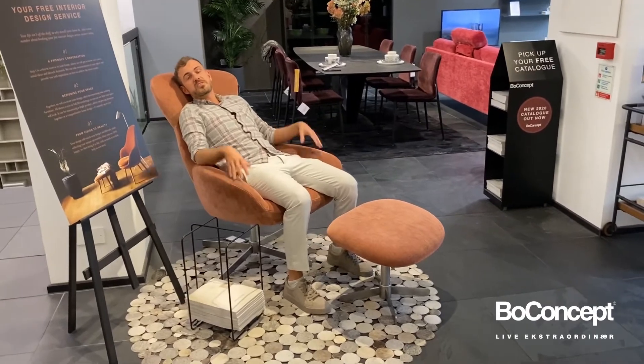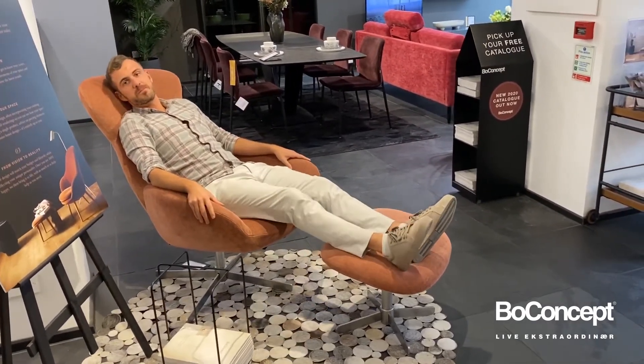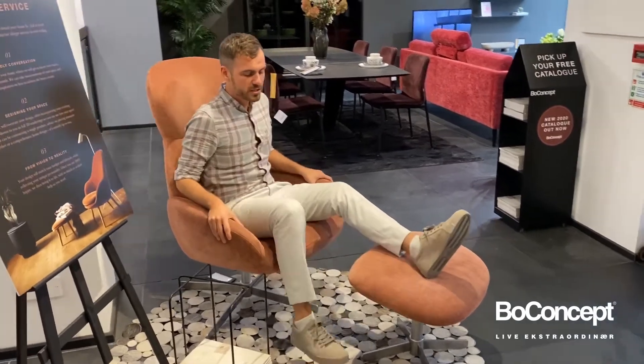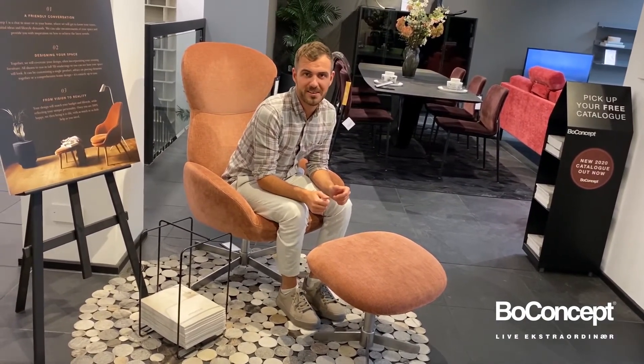When you're enjoying time with your loved ones or watching TV, you can even enjoy it with the footstool. For the legs, you can choose the metal legs or the wooden legs, and for the wooden legs you have the oak or the walnut option. So find out which combination is best for your living area.